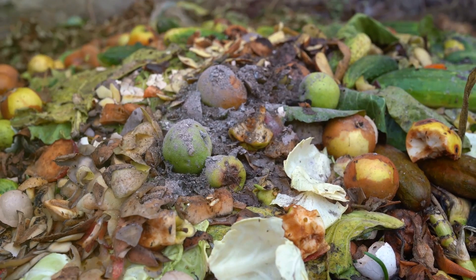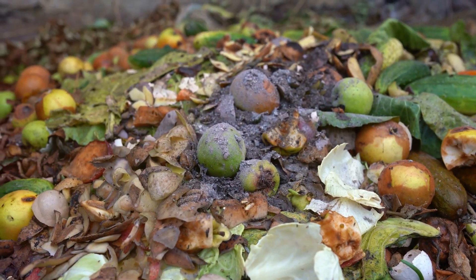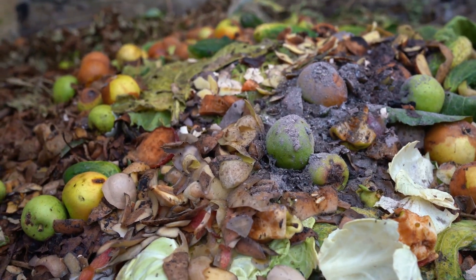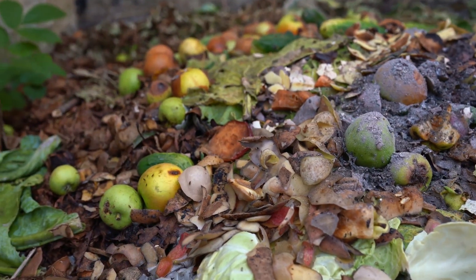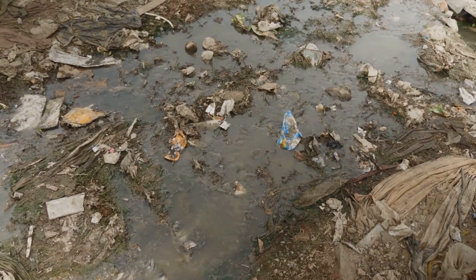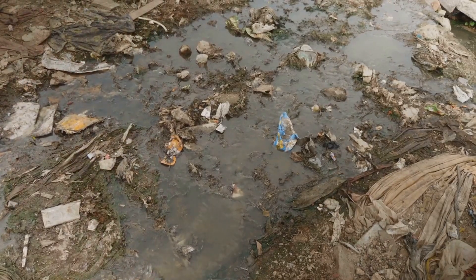But that's not all. Composting has environmental benefits that synthetic fertilizers just can't match. Composting reduces waste, turning kitchen scraps and yard waste into a valuable resource. This practice helps break the cycle of waste, reducing the volume that ends up in our landfills. Synthetic fertilizers, on the other hand, are often made from non-renewable resources, and their production and use contribute to pollution.